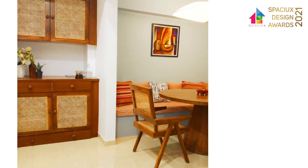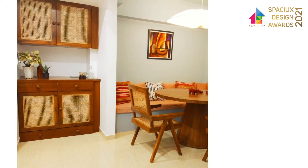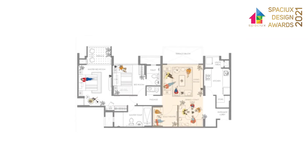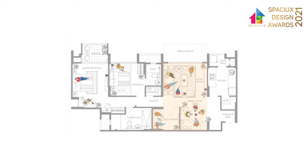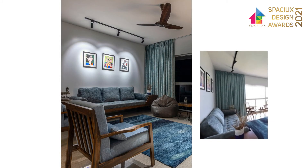As one enters the unit, a small wooden cupboard with a traditional weaving-patterned chester welcomes you with warmth. It leads to an open-plan area where living, dining, and study are arranged informally, blending into one another. The living area has a long divan that can be used as a sofa, an extra bed, or a siesta place as and when required.